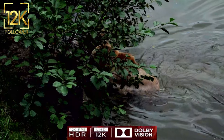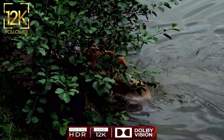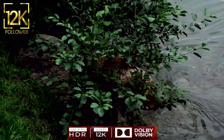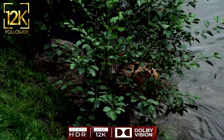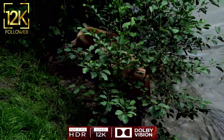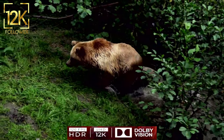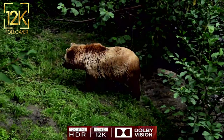Bears are also an important symbol in different cultures around the world. In some cultures, bears are believed to have superpowers and possess a deep spirit and wisdom. Stories of folk bears express courage, justice, and protection, giving them a special place in cultural heritage.